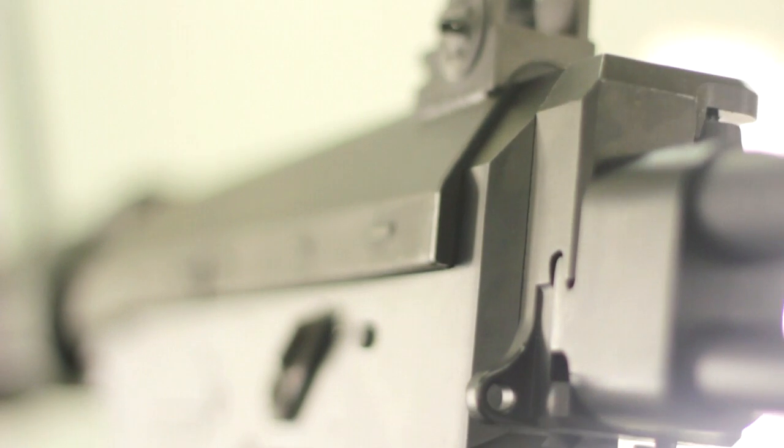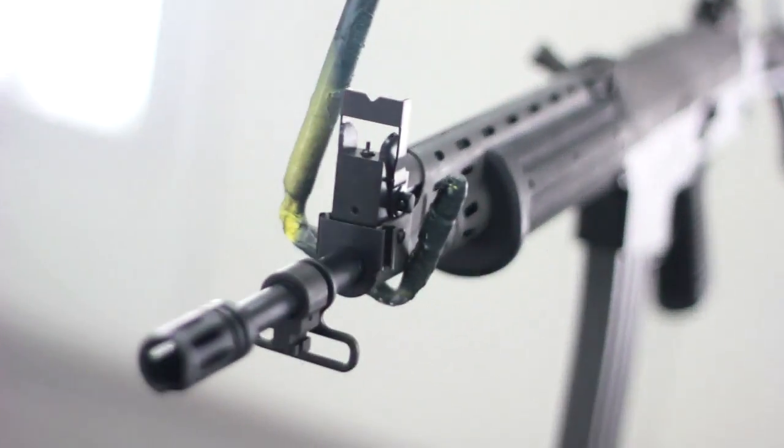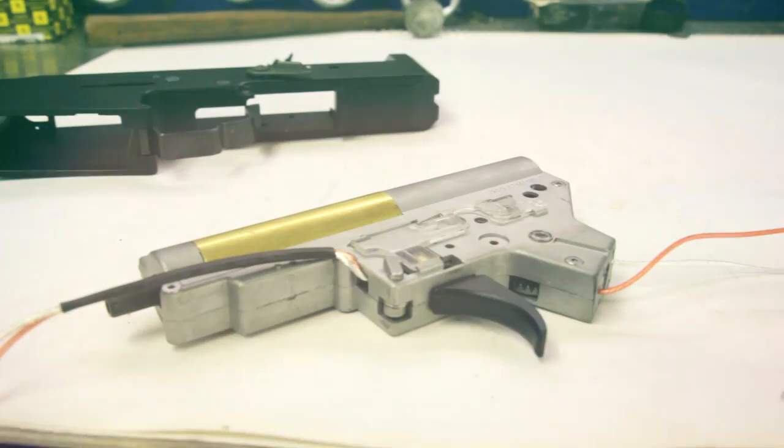This steel body makes for a zero-wobble platform that's ready to take on the harshest of environments. And as if sheer craftsmanship wasn't enough, the FNC's external quality is equally reflected on the internals.